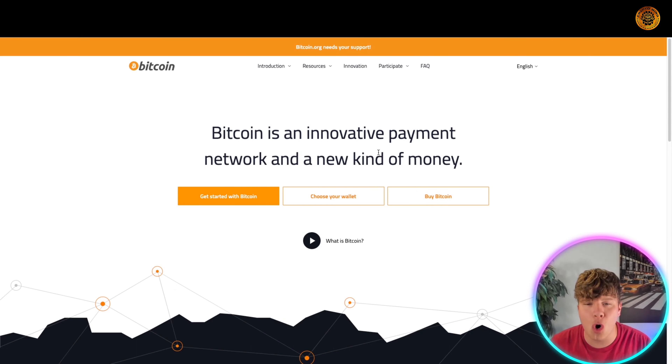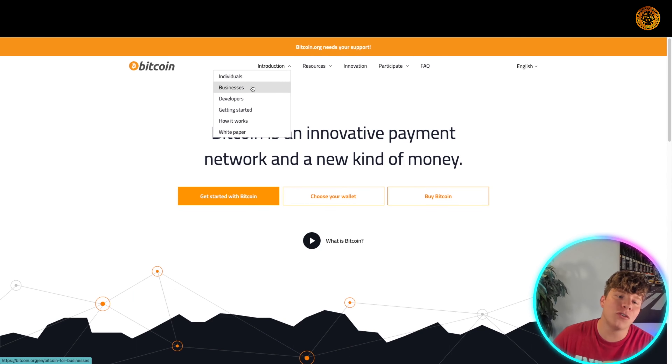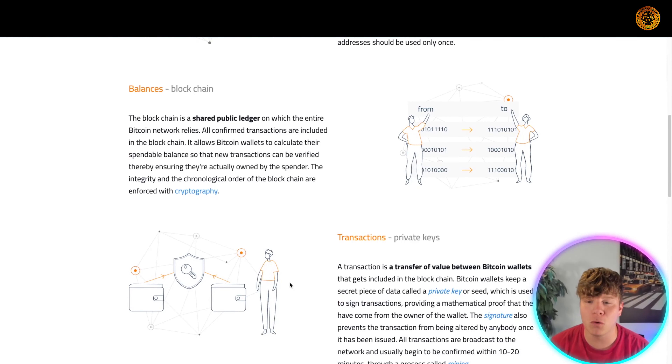Bitcoin transactions are carried out collectively by the network. It's open source — designed to be public, nobody owns this. It was made by Satoshi Nakamoto, and no one actually knows who that is. Get involved with Bitcoin right now.